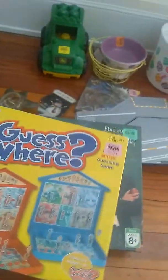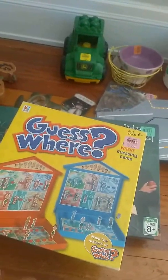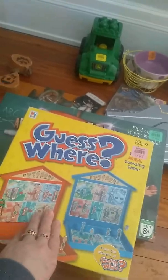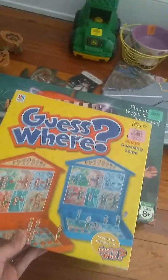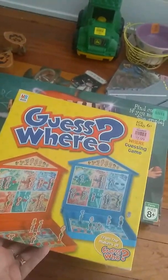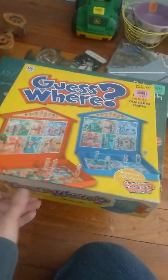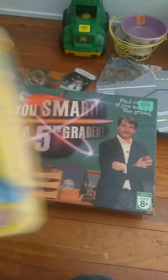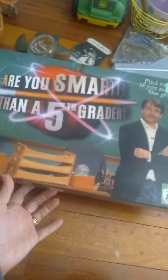My husband picked up these two board games. We like to stay in a lot and do family night — stay-at-home movies, board games. So my husband was looking to acquire some more board games. This is Guess Where, it was $2.99. I don't know how you play this or anything, but there it is. And then $2.99 again for Are You Smarter Than a Fifth Grader.